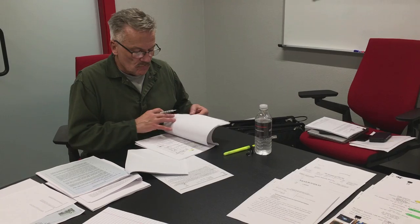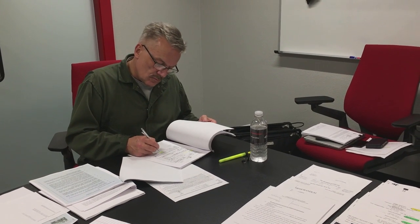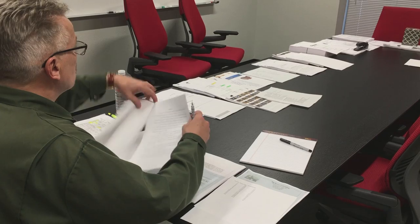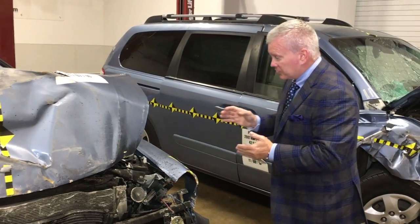A lot of the times, after the reports are produced for the plaintiff and by the defense manufacturer, we have to make a determination: do we need to conduct a test to prove that the defense theory is wrong?